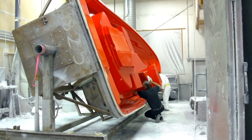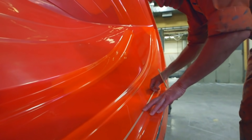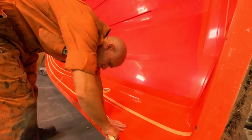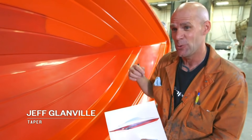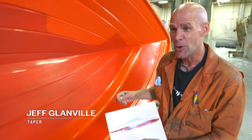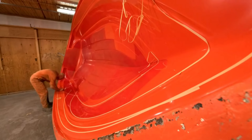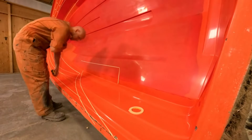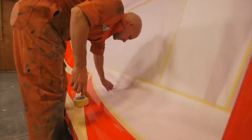Since the boat is being built from the outside in, the first step is taping the design onto the mold. Campion Marine's champion taper, Jeff, marks off the boat's design with masking tape. He does everything inside out, so he has to do everything backwards. Each boat has its own design using a very intricate method — normally done with very precise measurements, but Jeff has been doing it for a very long time and is one of the only people who can do it freehand.